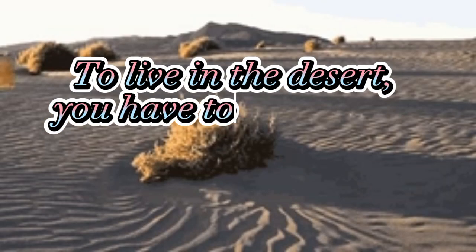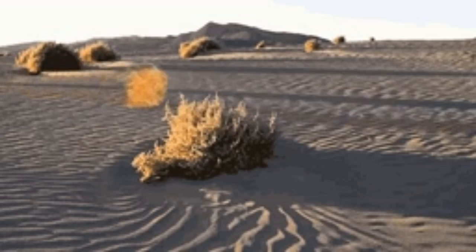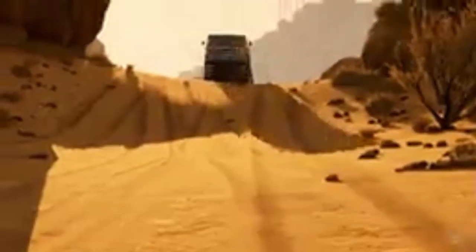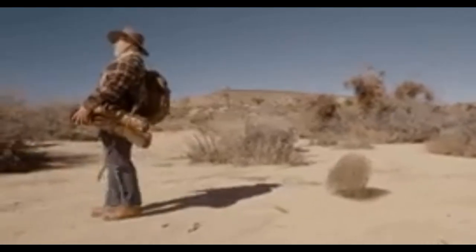To live in the desert, you have to save water. In the world's many deserts, there is very little rain. The land is very, very dry. Living things here have creative ways of finding and saving water.